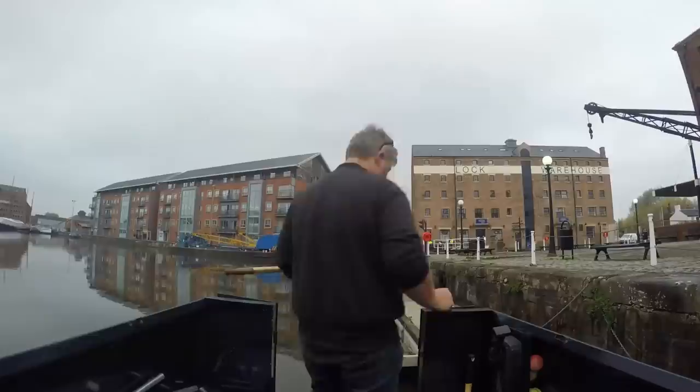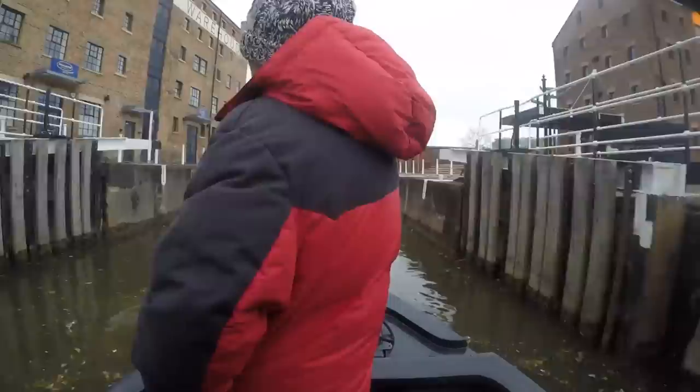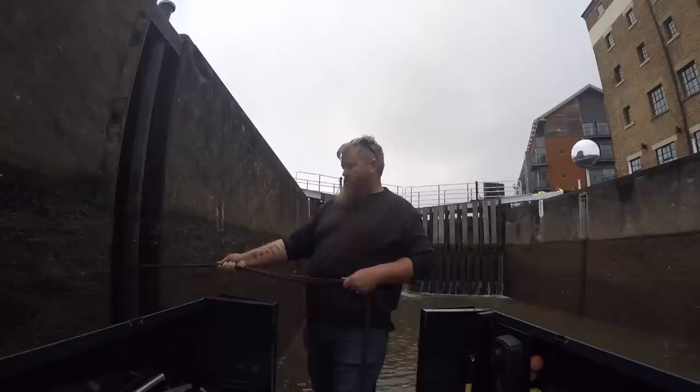We're heading up to Tewkesbury. We're through the Gloucester locks right now, on our way to Tewkesbury, which means we have to go up through the Upper Lode Lock — the only lock between us and Tewkesbury. A couple of hours, not too hard, not too strenuous.